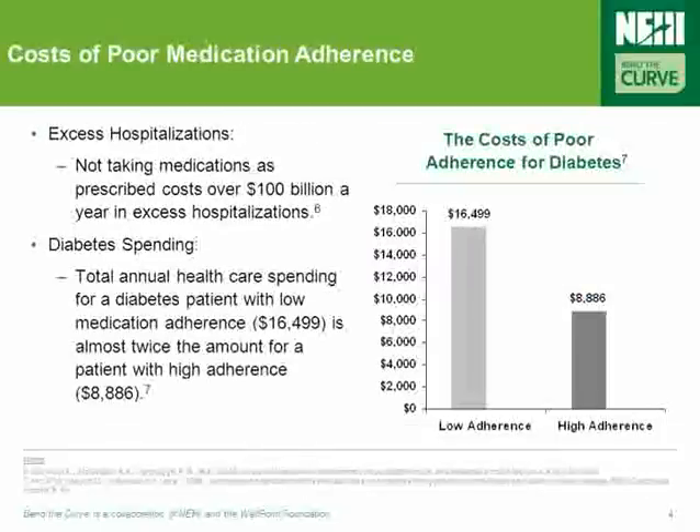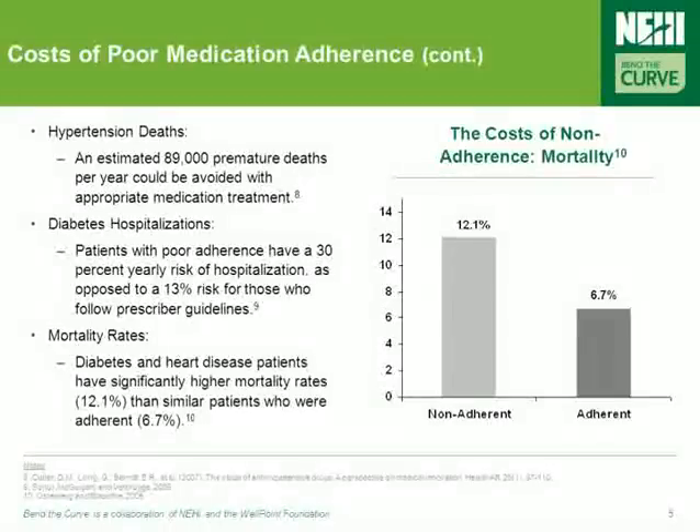Poor medication adherence costs the healthcare system a huge amount of money in a variety of different ways. Not taking medications as prescribed costs over $100 billion a year in excess hospitalizations. For example, total annual healthcare spending for a diabetes patient with low medication adherence — about $16,500 — is almost twice as much as that for a patient with high adherence, less than $9,000. Furthermore, an estimated 89,000 premature deaths each year due to hypertension could be avoided with appropriate medication treatment. Diabetes and heart disease patients have also been shown to have significantly higher mortality rates with low adherence than for similar patients who were adherent to their medications.